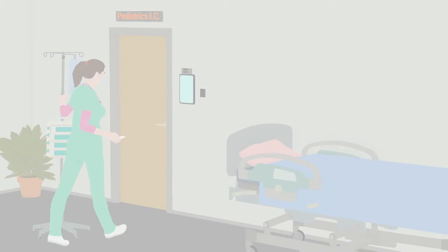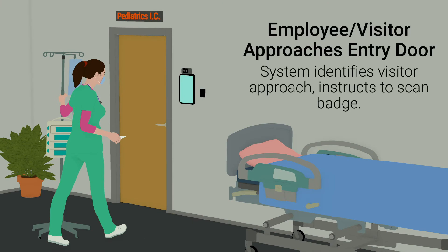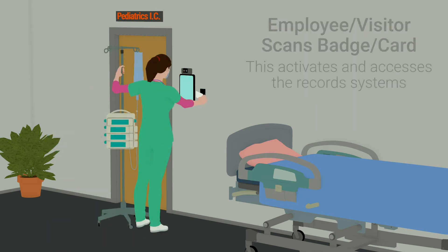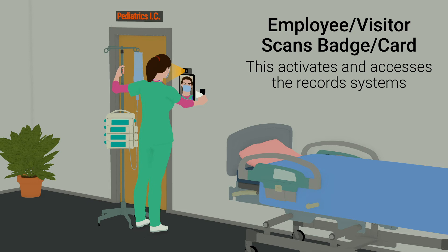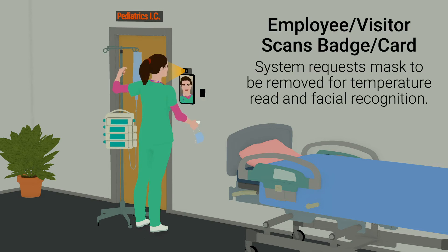Here's a quick example scenario set in a healthcare environment. When an employee or visitor approaches, they are identified by the system and instructed to scan their ID badge. The badge scan activates and accesses the records system. The system recognizes that the visitor is wearing a protective mask, and a request is made for the mask to be removed for facial recognition and temperature read.